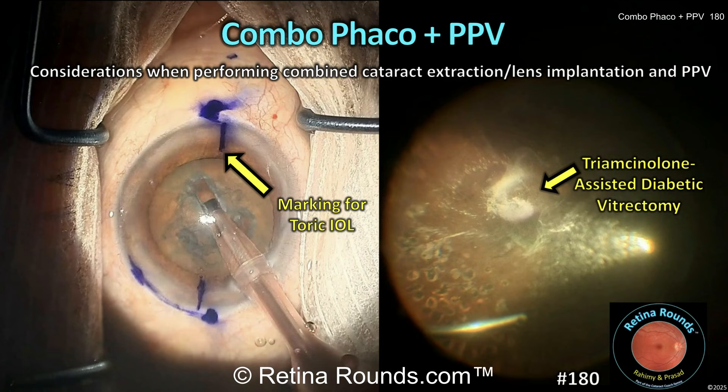Retina Rounds, episode number 180: Combination Cataract Surgery and Vitrectomy. In this episode, we'll explore key considerations and best practices for performing combined cataract and vitroretinal surgery, covering preoperative planning, intraoperative strategies, and postoperative care.